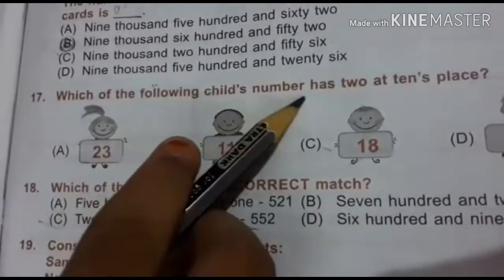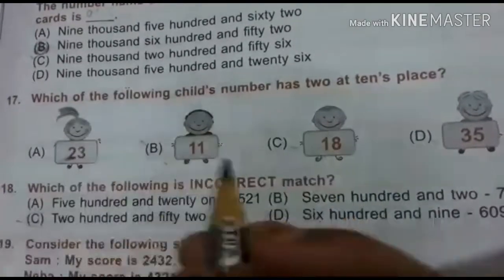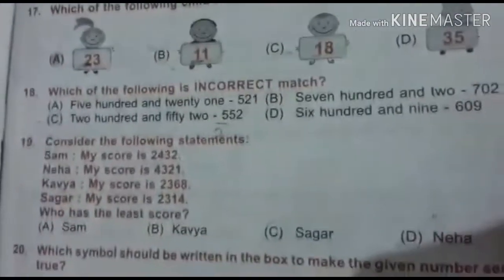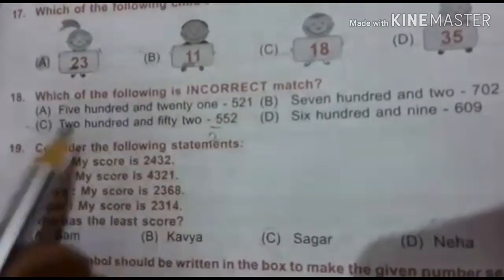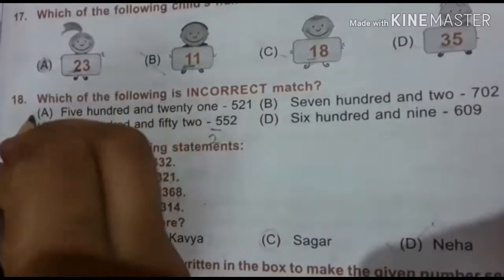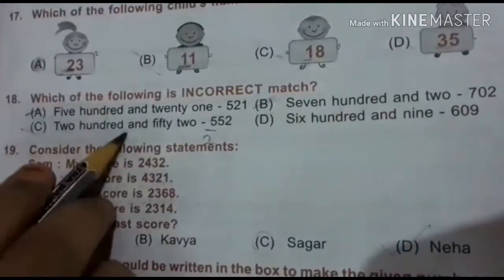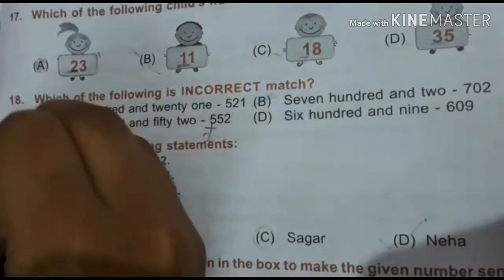17th question: which of the following child's numbers has 2 at the tens place? Checking options — yes for A, no for others. So option A is right. Now 18th question: which of the following is an incorrect match? 521 — right. 702 — also right. 252 — we need 2 here but it doesn't match, so this is the wrong option.